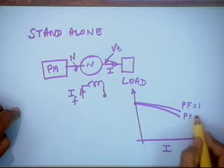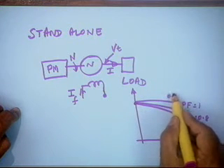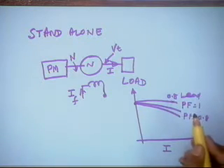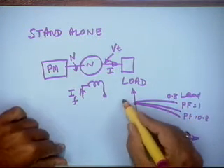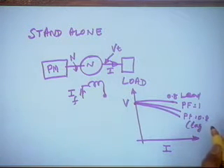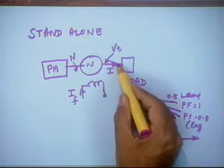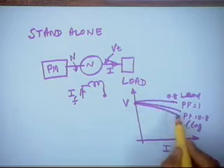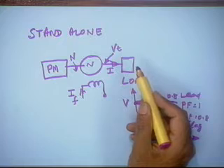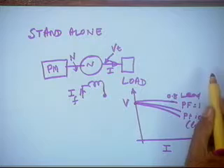If power factor is 0.8 lagging there will be more drop, and if it is a leading power factor there will be a rise in terminal voltage. This is the well-known phenomenon that voltage at the load drops with current drawn by the load, and the current drawn depends on the customers. Here it is all standalone — not connected to any grid.